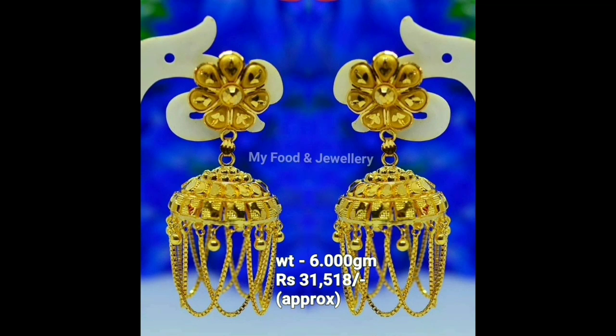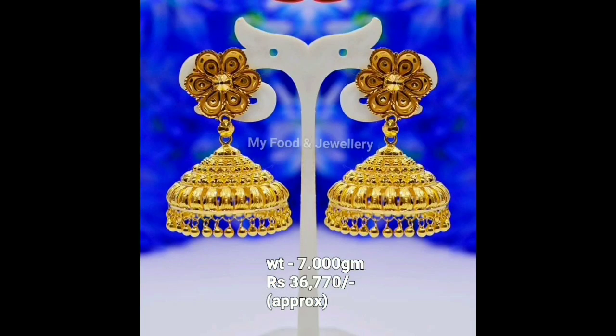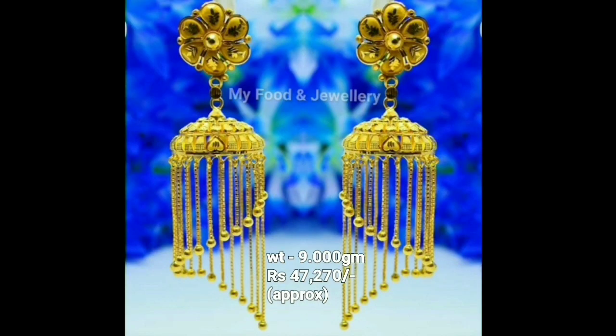Jhumkas are one of the classical types of earrings which have been in existence for centuries. Jhumka earrings are conical and circular in a temple-built shape.